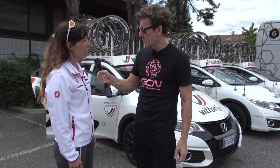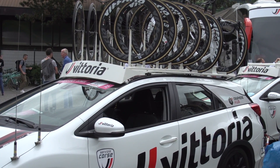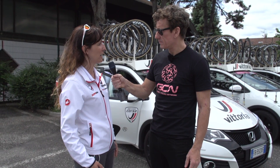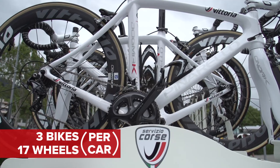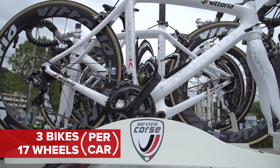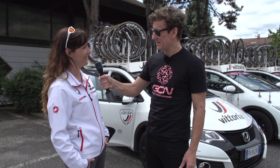In total we have four vehicles, four cars, plus one moto for the more difficult mountain stages. With each car, three bikes and 17 wheels — some on the roof, some inside — to have a quick change and quick assistance during the stage.